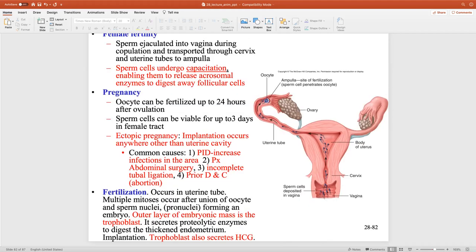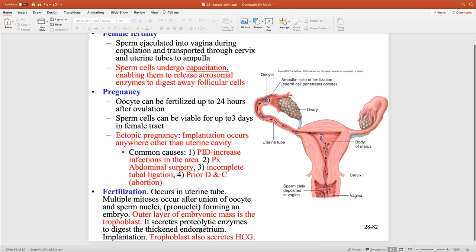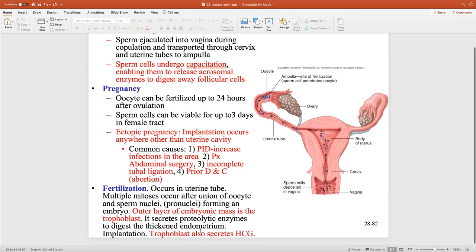Fertilization occurs in the uterine tube. Multiple rounds of mitosis occur immediately after fertilization. Eventually, when you have so many rounds, you'll have cells on the inside and cells on the outside. The cells on the outer layer of our embryonic mass are called the trophoblast.